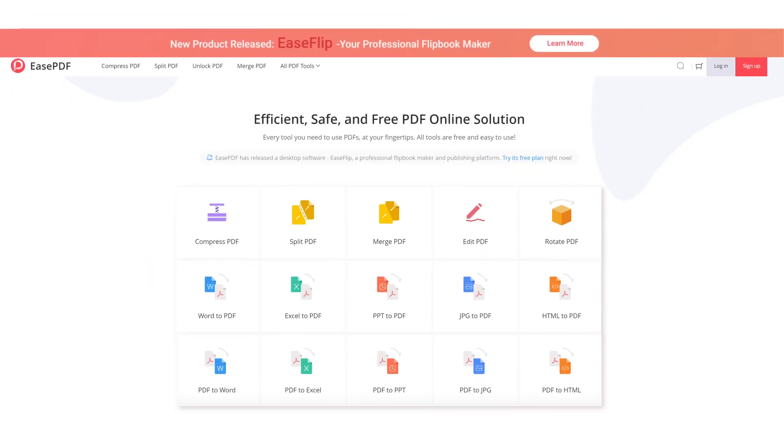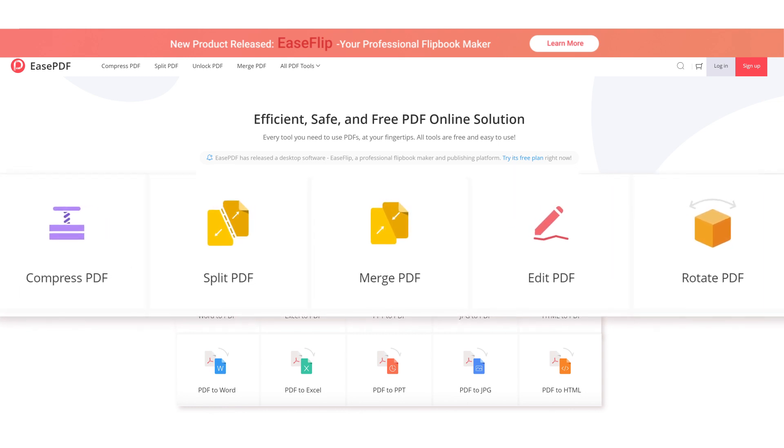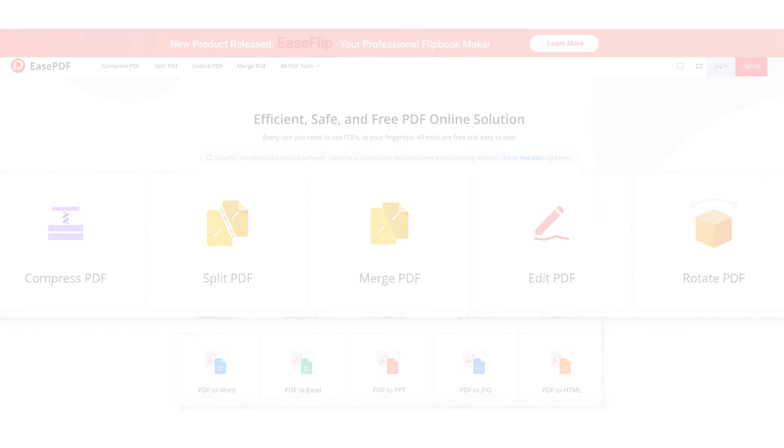EasePDF is a professional PDF converter with more than 30 tools online for users. We provide not only common conversion tools but also some other useful tools you may need in your work, like Merge PDF, Split PDF, Edit PDF, and so on.